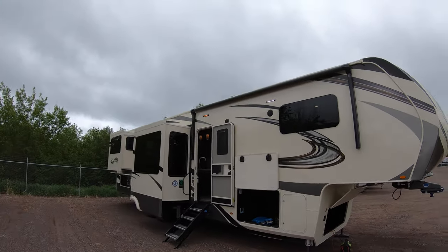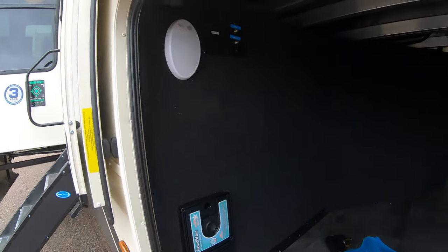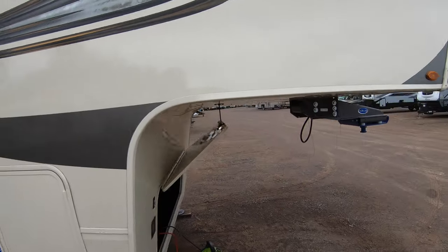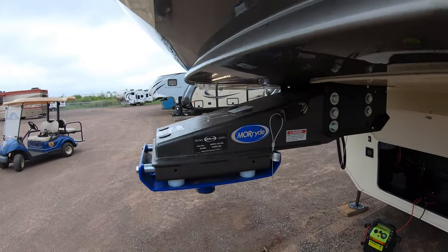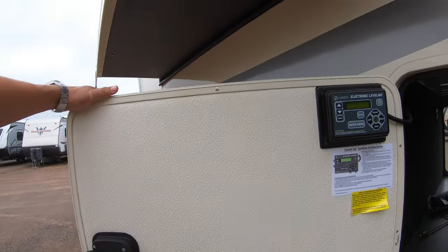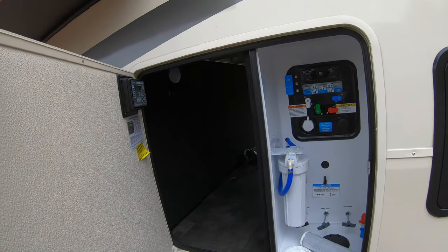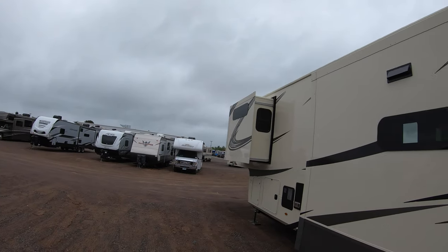This coach has five slide-outs and a nice big awning. There's a big storage compartment, central vacuum system, and hydraulic leveling jacks. Here's your electronic leveling control, docking station — all in one — heated and enclosed water filtration. With the Solitude, you get the best of the best, including beautiful frameless windows.